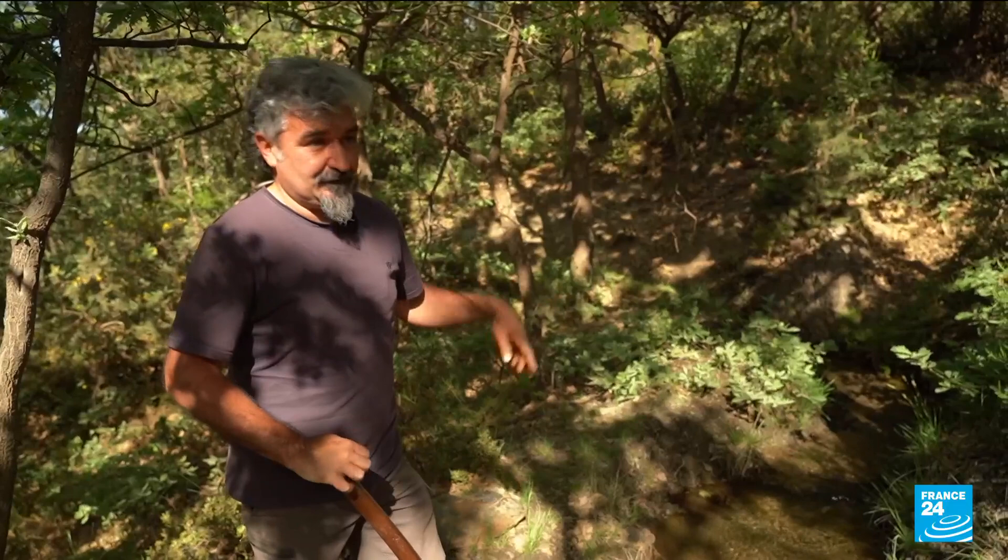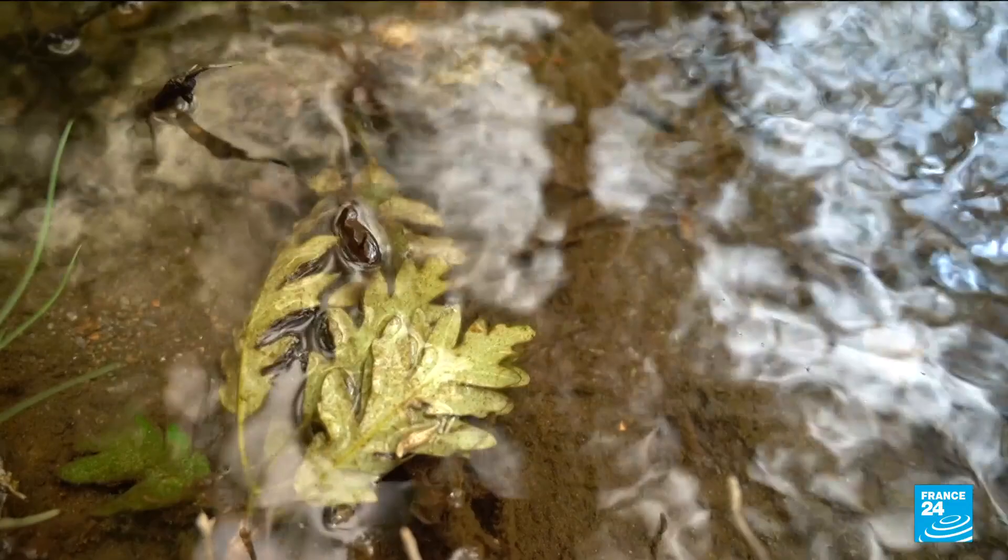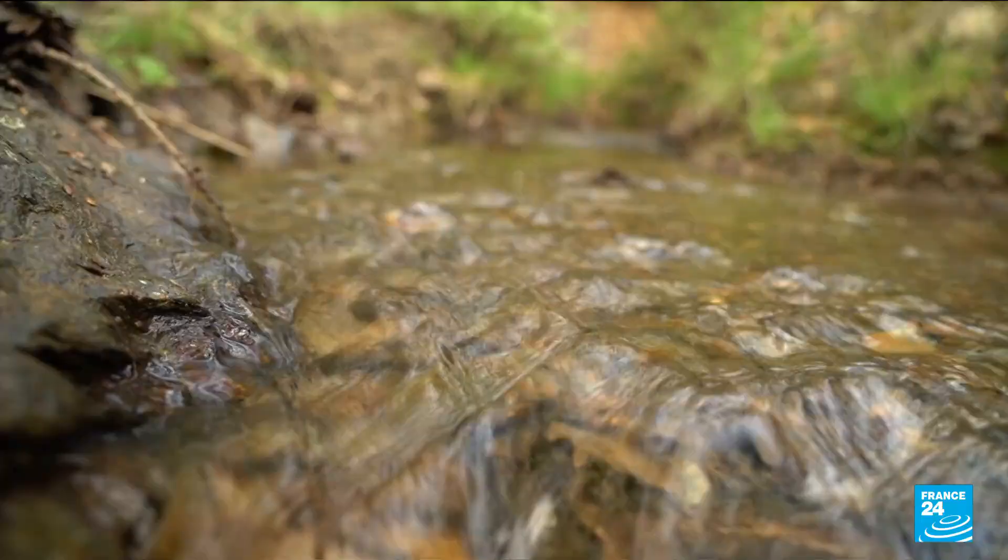Without them, the landscape you see would be much more arid. As an archaeologist, we want to preserve them because their use is still important. We can even say that they are part of the solution to the climate crisis.